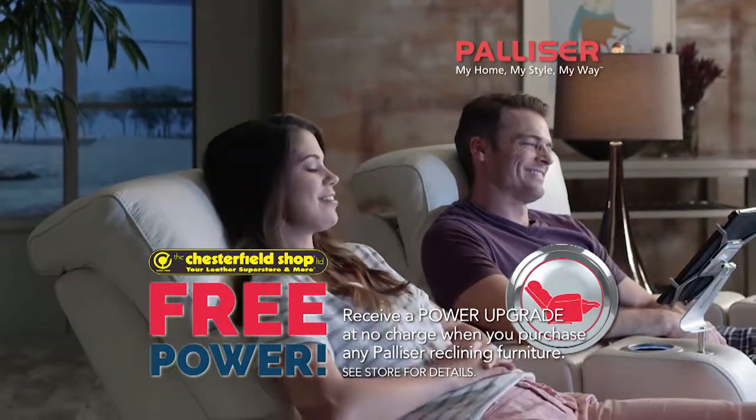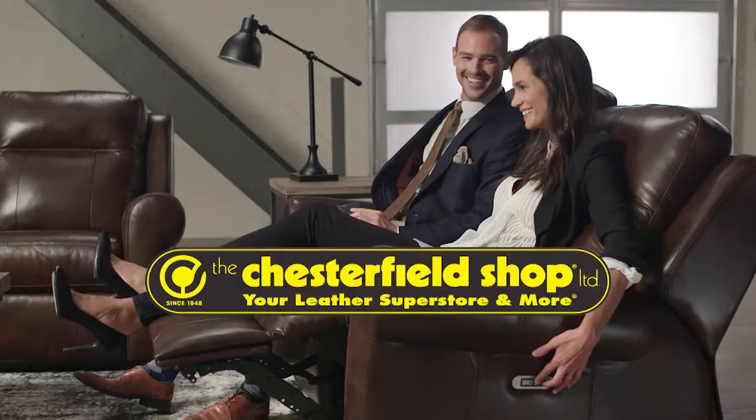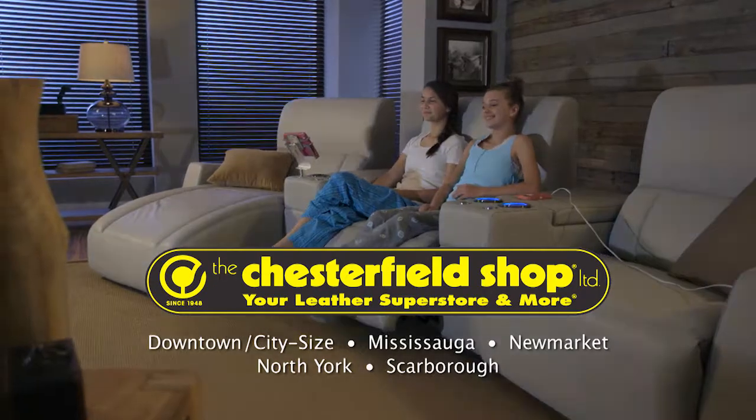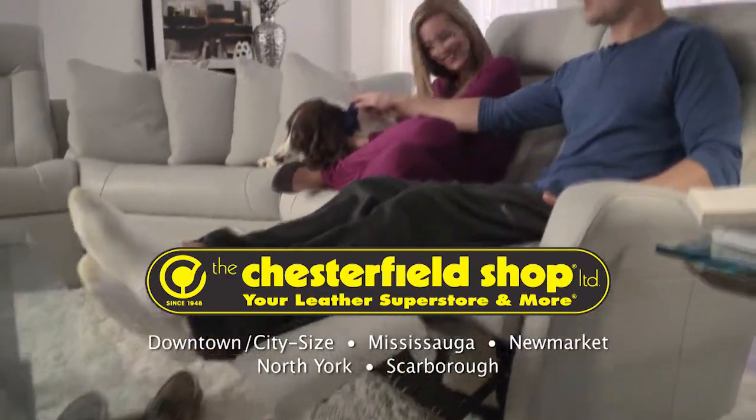Precise push-button comfort to cordless beauty. Power up for free. The Chesterfield Shop, your leather superstar and more. Free Palacer power for a limited time only at all five Chesterfield Shop locations.